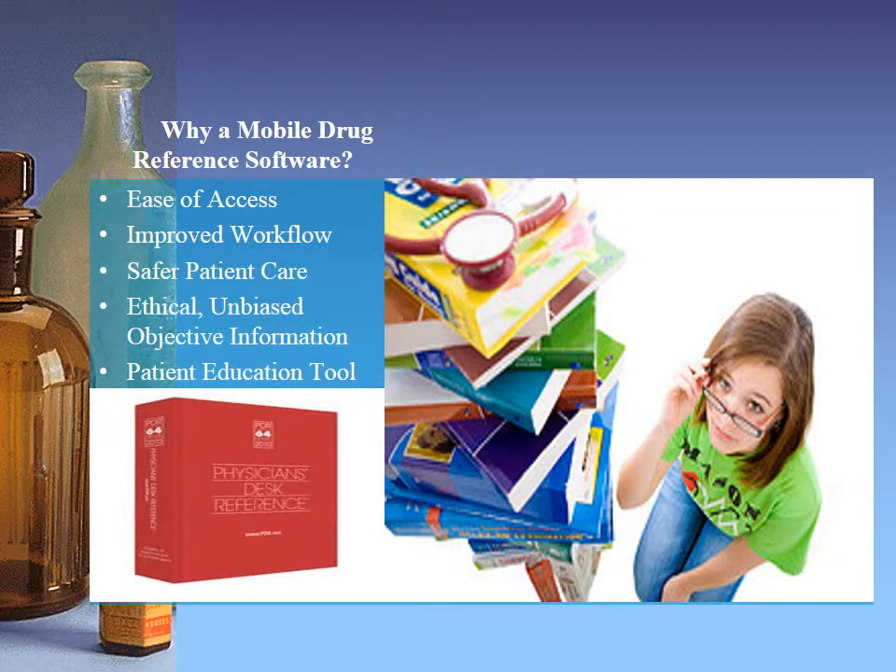Let's discuss the importance of mobile drug reference software. Some of the older nurses may recall bulky, greater-than-a-thousand-page drug reference books or even physician desk reference manuals, which could substitute as a heavy weight for physical training purposes. The advent of the mobile application era has brought an ease of access, allowing huge compilations of information to be available at one's fingertips. No longer is it necessary to carry bags of books to work, as the information is available in mobile application form, providing improved workflow, increased patient safety, enhanced access to objective information, and a convenient tool for patient education.